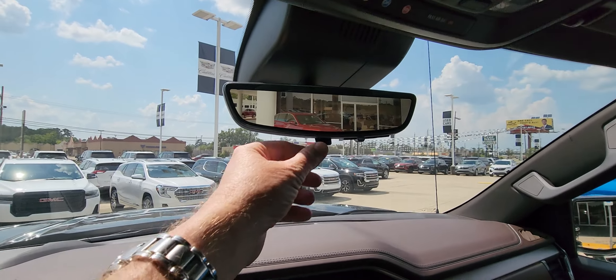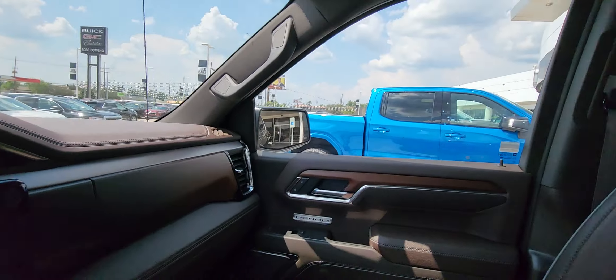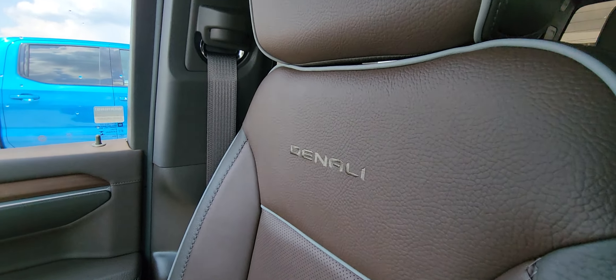And here's the camera mirror — let's hold for a minute on it.